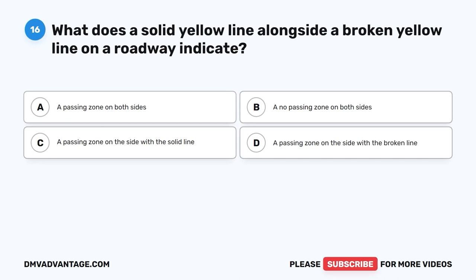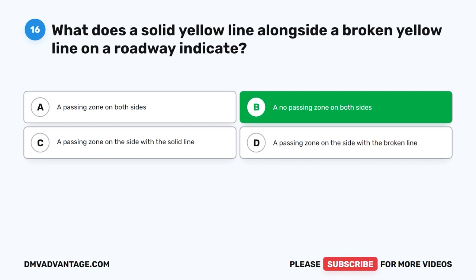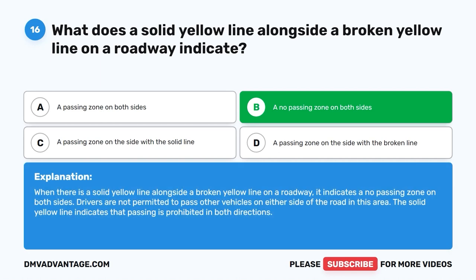Question 16: What does a solid yellow line alongside a broken yellow line on a roadway indicate? A. A passing zone on both sides. B. A no-passing zone on both sides. C. A passing zone on the side with the solid line. D. A passing zone on the side with the broken line. The correct answer is B. When there is a solid yellow line alongside a broken yellow line, it indicates a no-passing zone on both sides. Drivers are not permitted to pass other vehicles on either side of the road in this area.